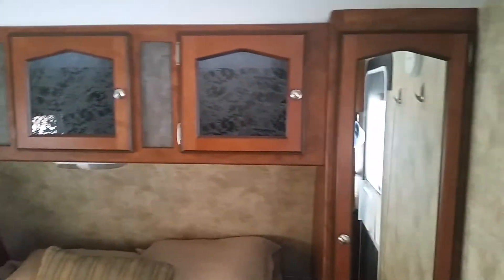I'm going to try taking a video since I've gotten so many questions. Storage up above the beds, all the way down, and storage on the other side.